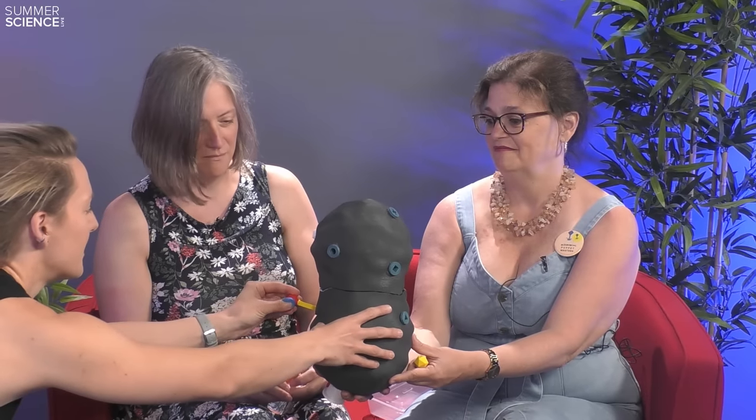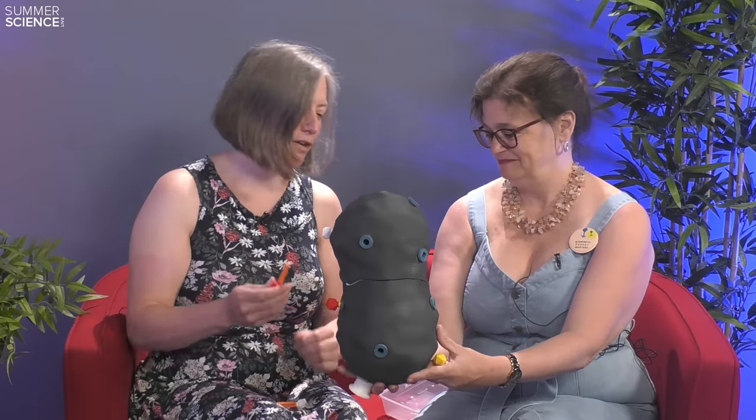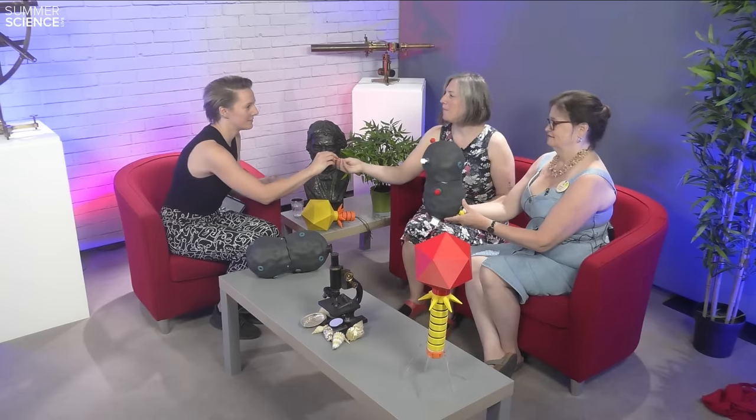The phage recognises molecules on the cell in a very specific way and not every interaction with the phage is going to be productive. So I'm a little phage and I'm coming into my bacteria, I'm going to adjoin to the surface. Nothing happened. Okay, I'm going to try this one. Nothing happened again. So this would be happening in the body - lots of different phages coming along and interacting with this bacteria.